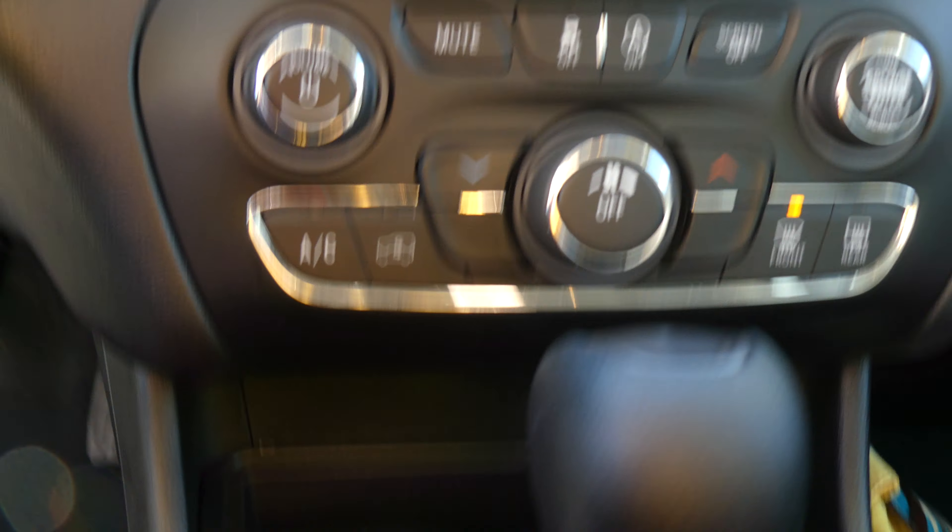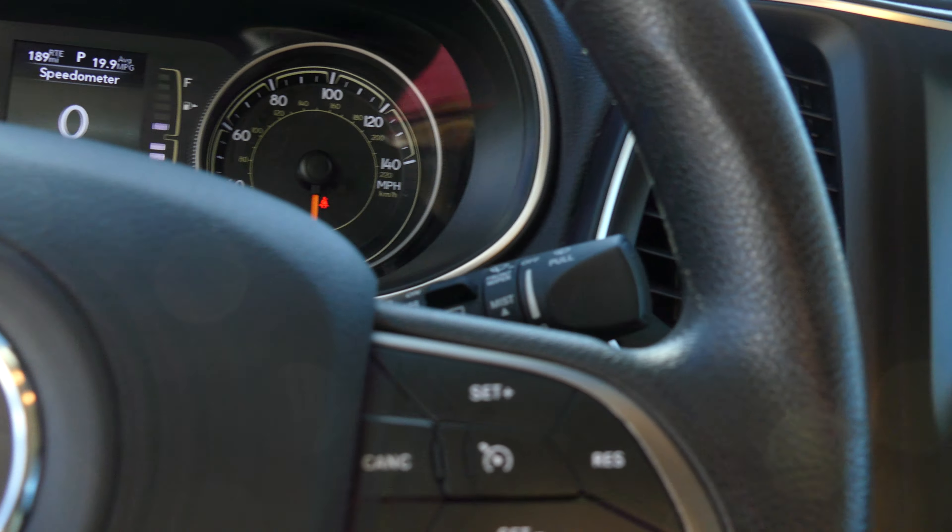Climate control, USB ports and auxiliary plug-ins, and a beautiful black steering wheel which features hands-free calling and cruise control.